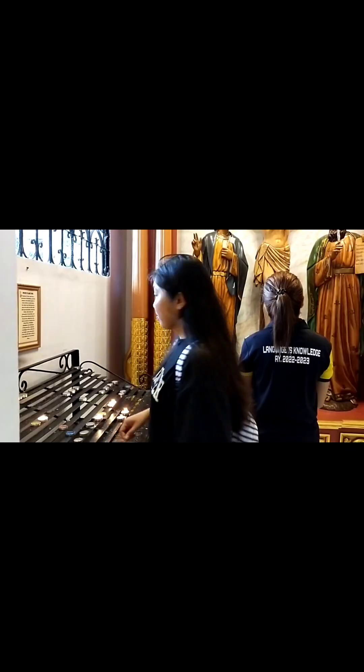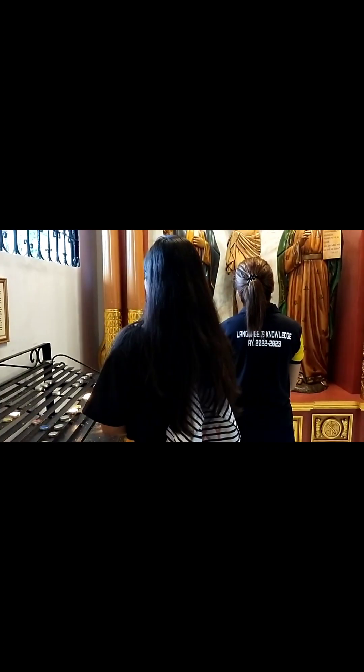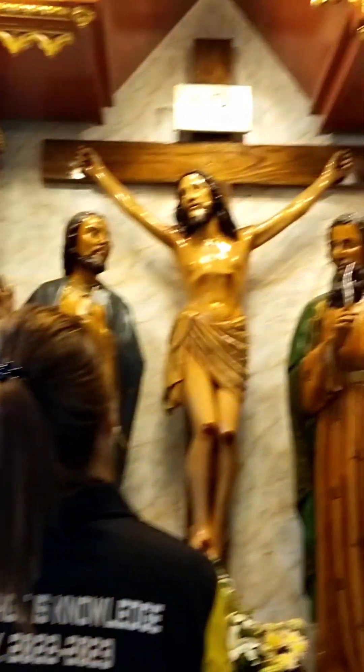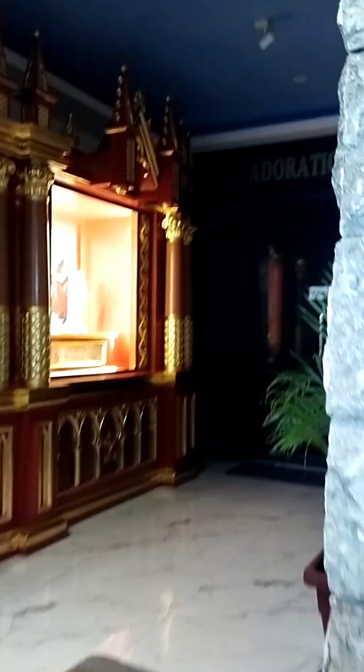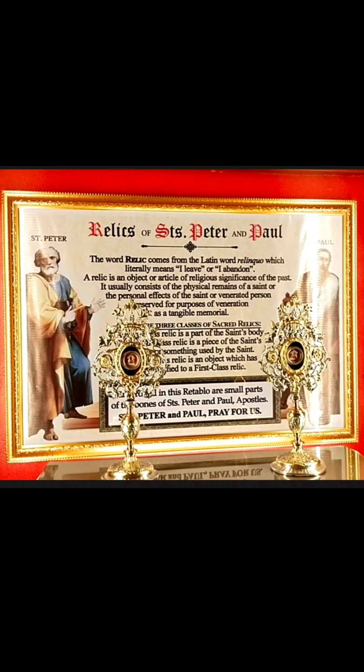We are now here at the relics of Saint Peter and Paul. The word 'relic' comes from the Latin word 'relinquo,' which literally means 'I leave' or 'I abandon.' A relic is an object or article of religious significance from the past. It usually consists of the physical remains of a saint or the personal effects of a saint or venerated person, reserved for purposes of veneration.